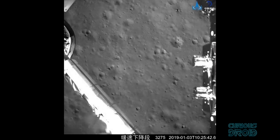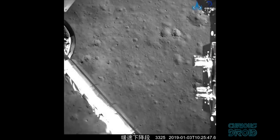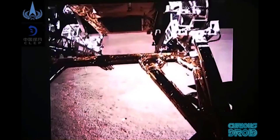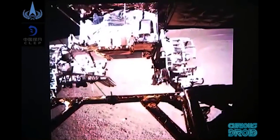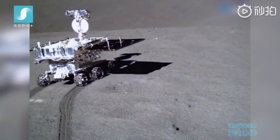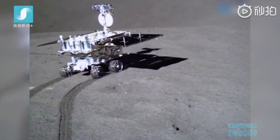With the surprise landing of the Chinese rover Yutu-2, or the Jade Rabbit 2, and the Chang'e 4 lander on the far side of the moon on the 3rd of January 2019, I thought it'd be interesting to see what sort of things we've actually put up on the moon and to speculate on what might happen to them in the future.